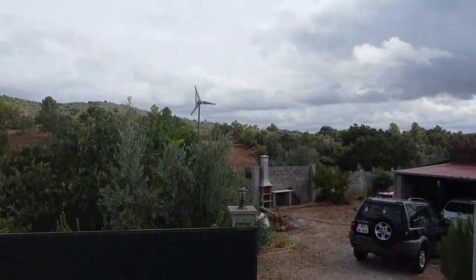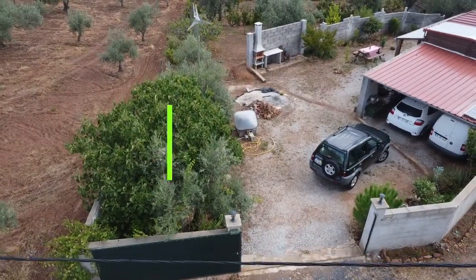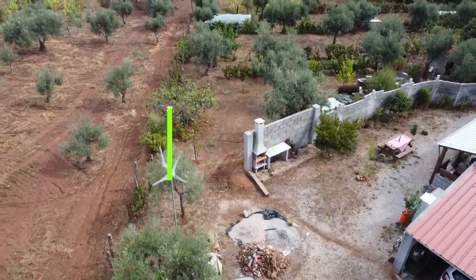Hello guys, today I'm going to show you a property that could be the farm you've always dreamed of. This property is in the village of Capinha, ready to live in, and has one thousand nine hundred and fifty one square meters.